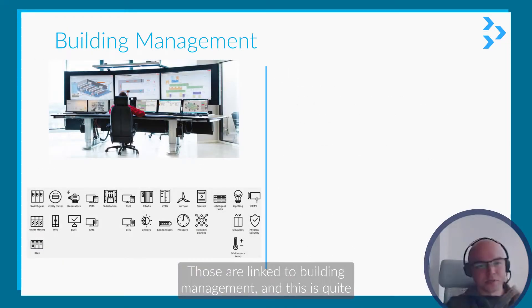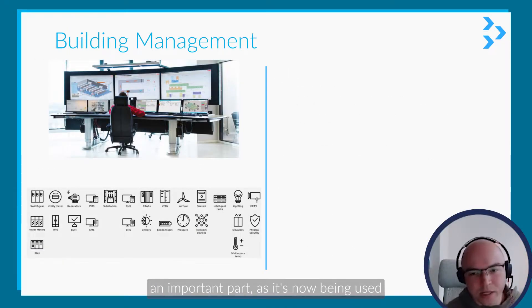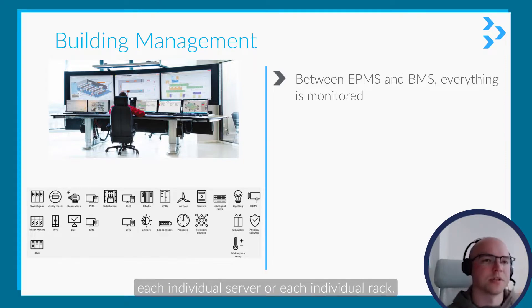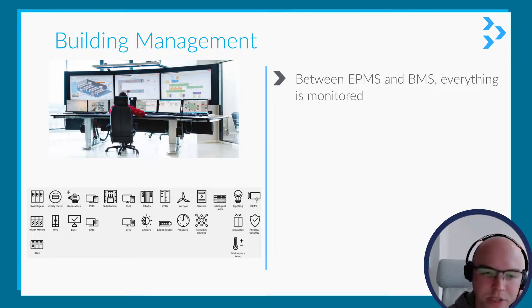It also takes in server equipment power and passes it to the BMS or EPMS. Those are linked to building management, and this is quite an important part as it's now being used at such a granular level that they can monitor each individual server or each individual rack.